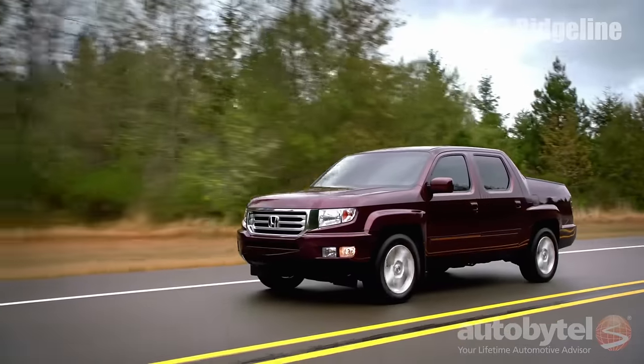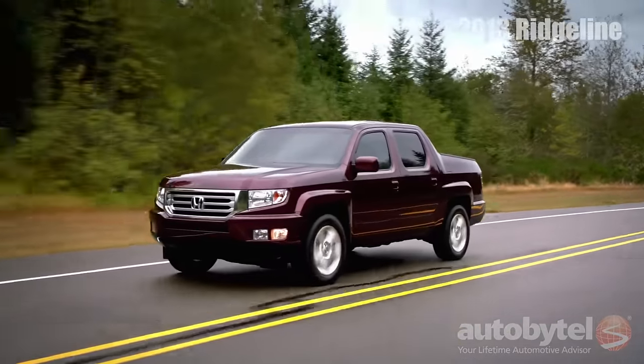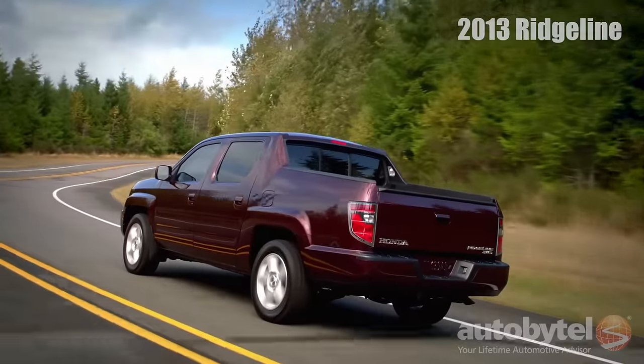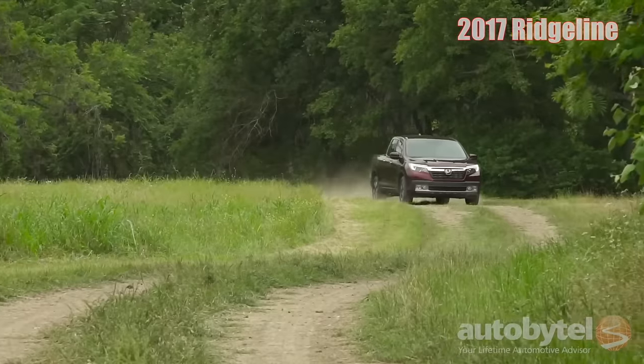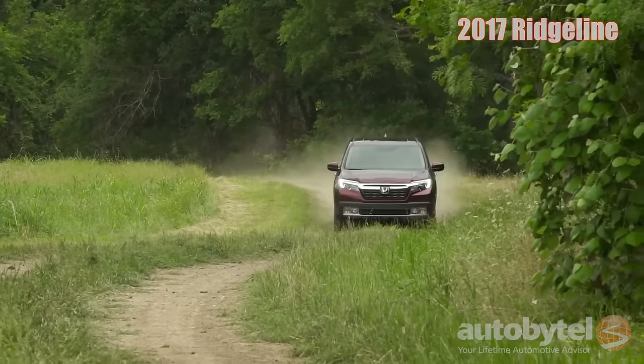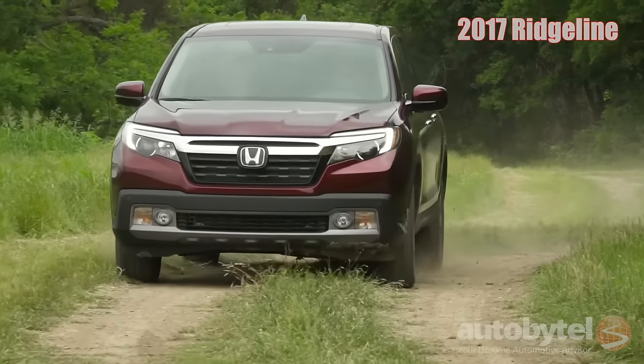The first generation Ridgeline was offered in the 2006 through 2014 model years, when it bowed out due to lackluster sales. Honda rethought the truck completely for the second generation. The 2017 Ridgeline is built on a beefed-up version of the Pilot platform and it's assembled in Honda's Lincoln, Alabama plant.